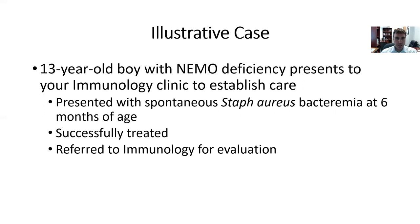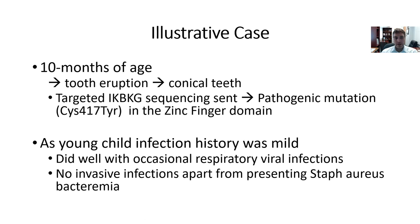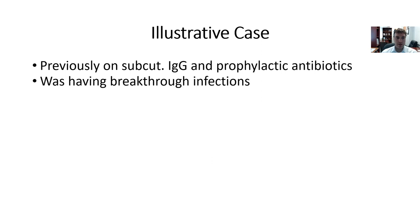To give an example, we'll go through an illustrative case. This is a 13-year-old boy with NEMO deficiency presenting to your immunology clinic to establish care. He presented with spontaneous staph aureus bacteremia at six months of age that was successfully treated, and was subsequently referred to immunology for evaluation. At 10 months of age, his teeth started to erupt and his pediatrician noted conical teeth. Therefore, IKK-gamma sequencing was sent and showed a pathogenic missense mutation in the zinc finger domain. As a young child, his infection history was generally mild — occasional respiratory viral infections and no invasive infections apart from his staph aureus bacteremia.